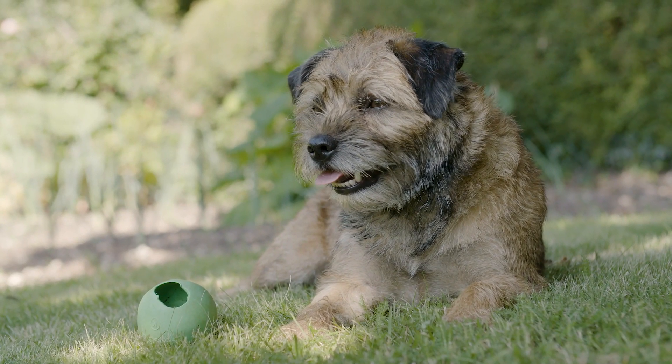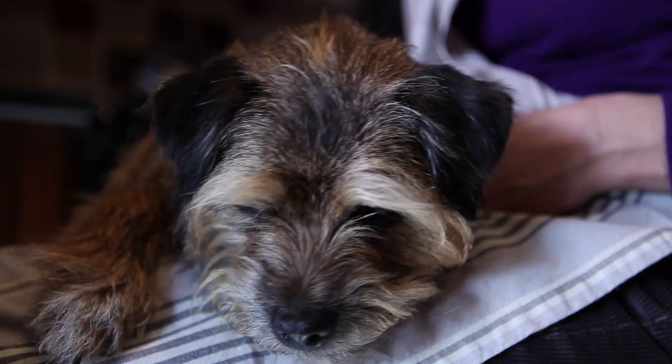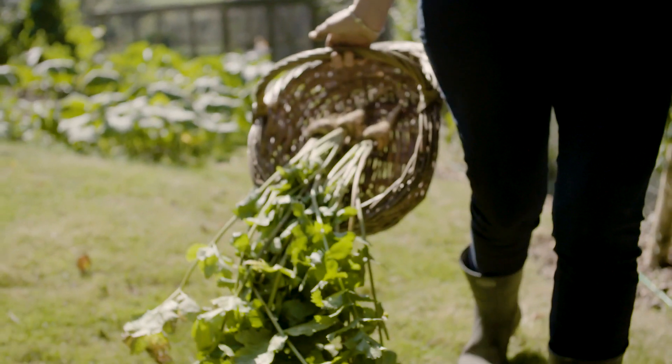The story started when she got very ill. Lily had a very bad skin condition, and I thought it must be something to do with the food I'm feeding her. And that's when I started cooking for her with the vegetables that I grow. And within a couple of weeks, her skin cleared up.